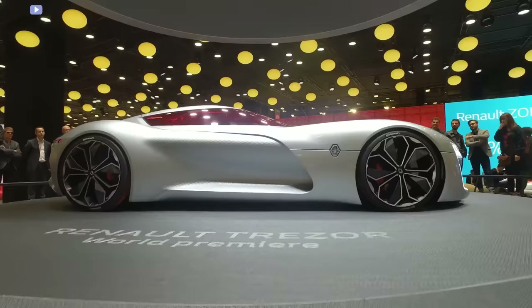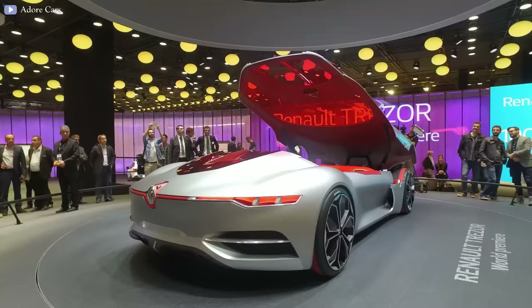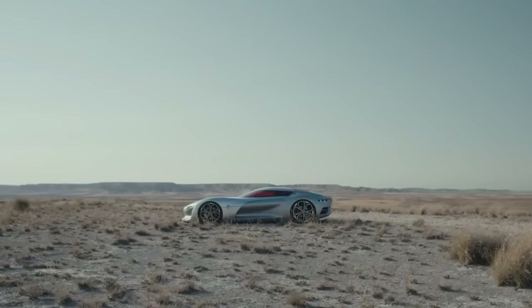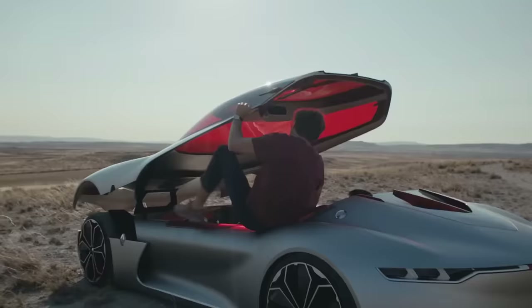The most remarkable feature of the Trezor is the door part that's attached to the windshield to form a cover. The canopy door opens forward like a clamshell instead of the traditional door. Although quite inconvenient, it's also a unique design contributing to a more seamless bodywork.